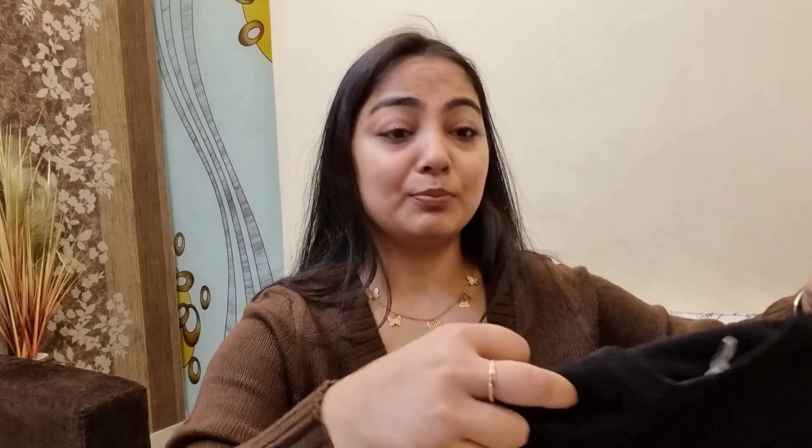The cardigan retails for 799 rupees — keep an eye on it because it comes in and goes out of stock quickly, especially the black one. They also have one in beige. I got this on sale for 600 rupees, which is a great deal. I'll put the link in the description box below, so definitely give this one a try.